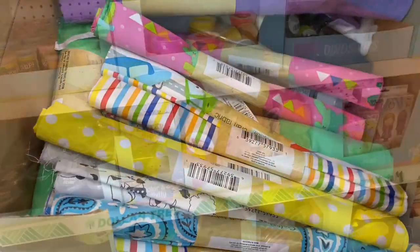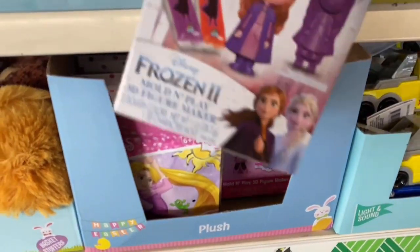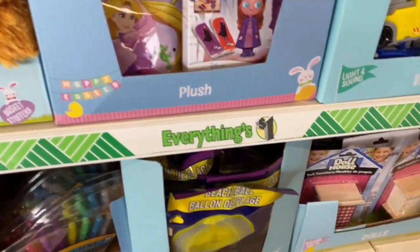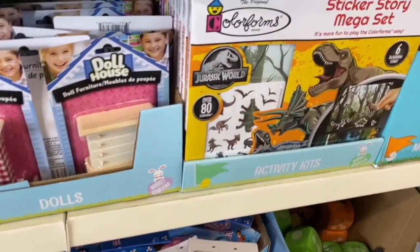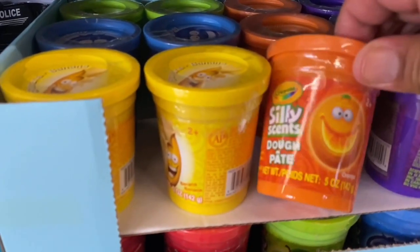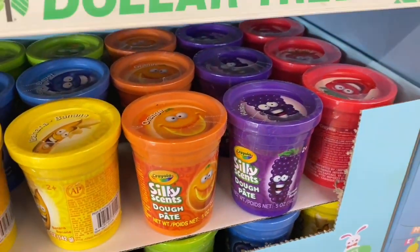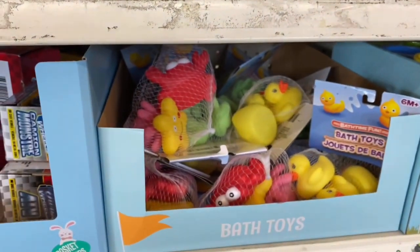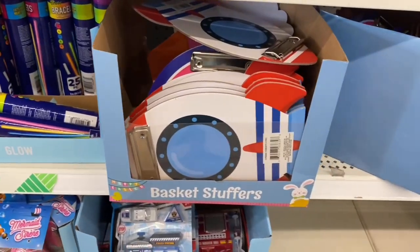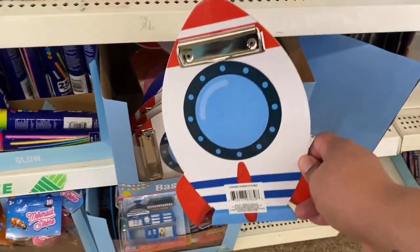Let's see what's new in the Easter section. They have lots of Easter basket stuffers — look at these Mold and Play 3D Figure Makers, pretty cool for only a dollar. They have doll playhouse furniture, a dinosaur set from Jurassic Park, and look — little Silly Scents. Little duckies too. And look at these — a little clipboard in the shape of a spaceship. That is adorable for only a dollar.